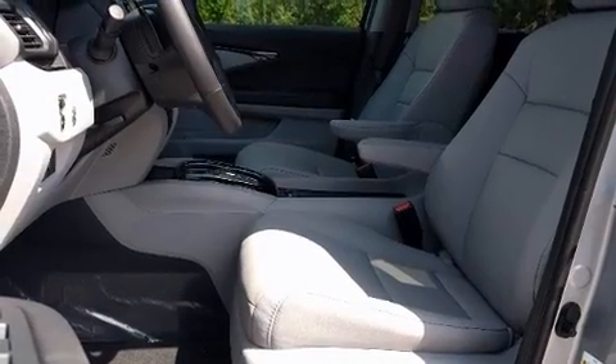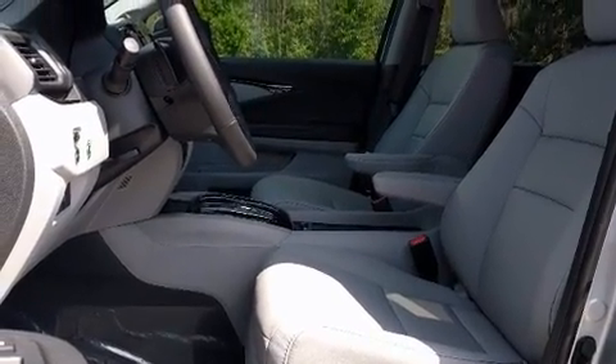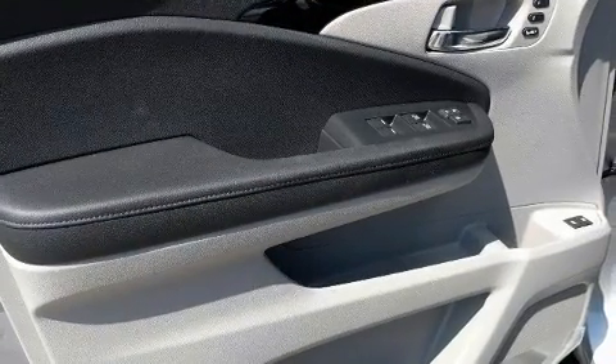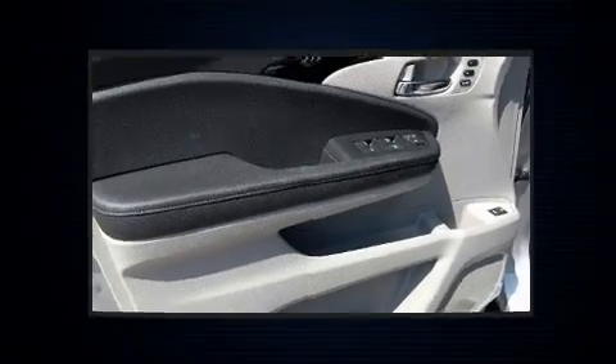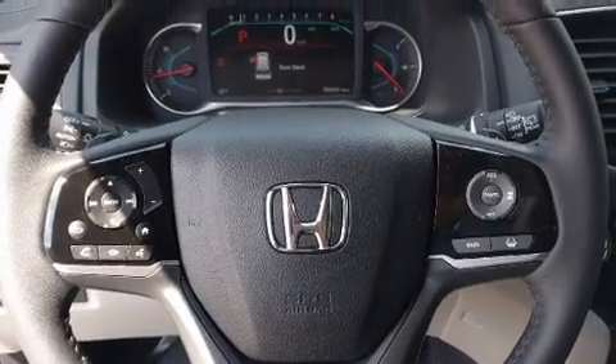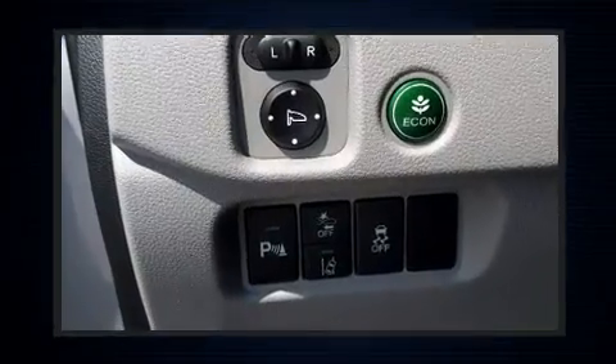Audio features include an AM-FM radio, rear-mounted audio controls, steering wheel mounted audio controls, and 10 speakers, providing excellent sound throughout the cabin. Rear LCD monitors provide entertainment that your passengers will appreciate, no matter how far the drive.